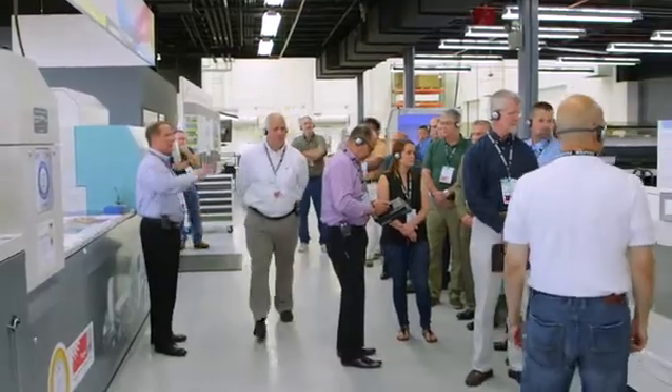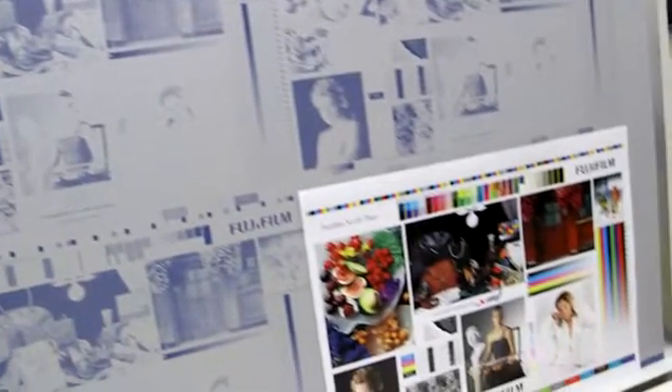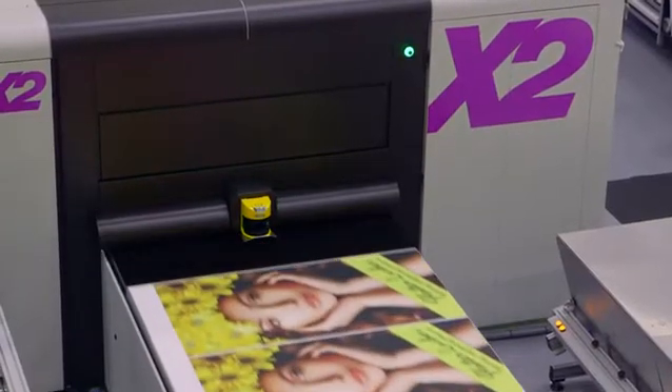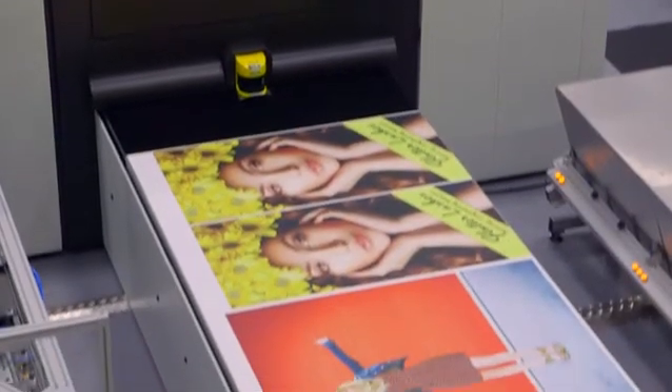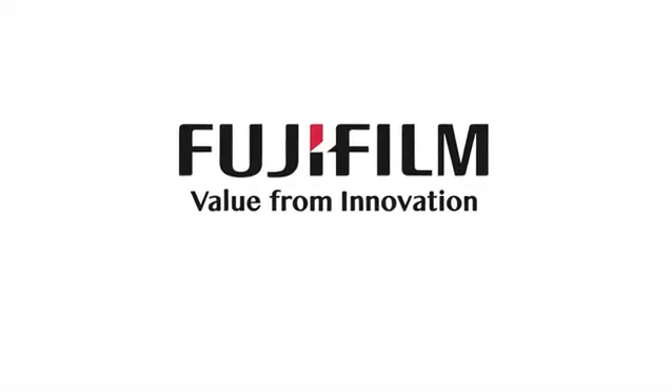Visiting the Fujifilm Technology Center provides opportunities to develop your plates, run your print files, print your specific substrates, and experience the speed, quality, and productivity of every solution. Come discover the value from innovation at the Fujifilm Technology Center.